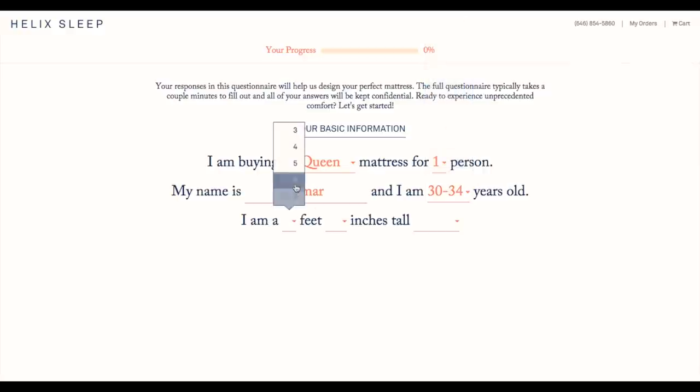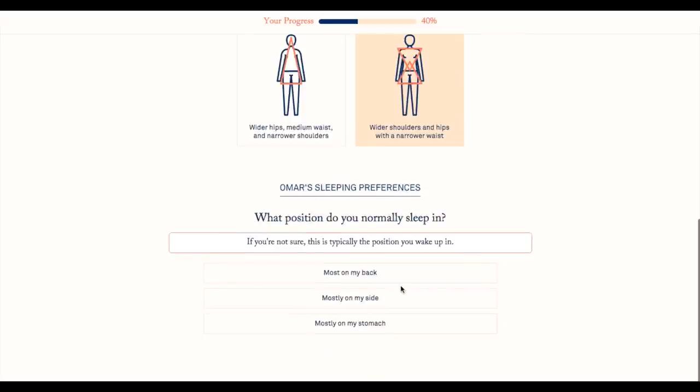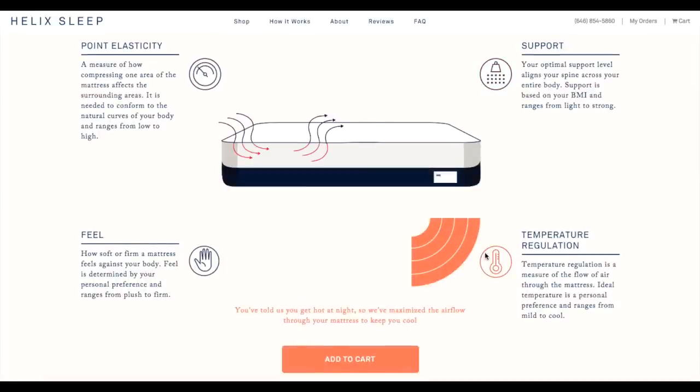Now this questionnaire is pretty thorough. They ask you specific questions about things like your height, your weight, your body shape, your preferred sleep position, and even questions about your current mattress. So after you fill that out, they run it through their proprietary algorithms which produce the optimal mattress structure for you.